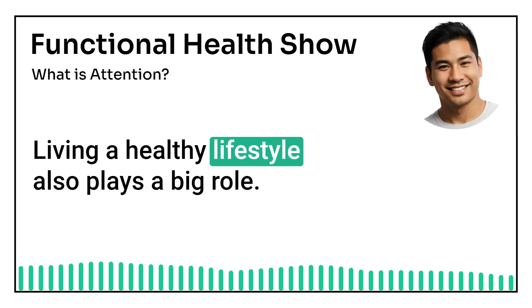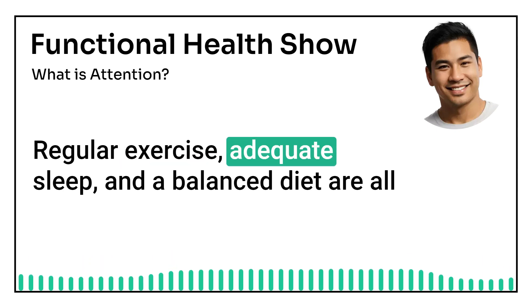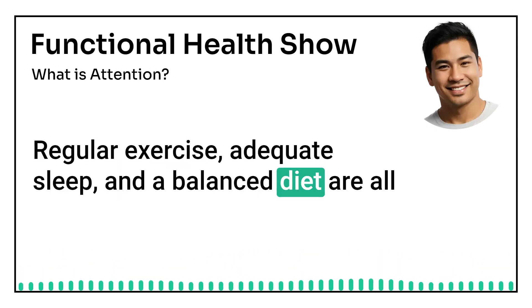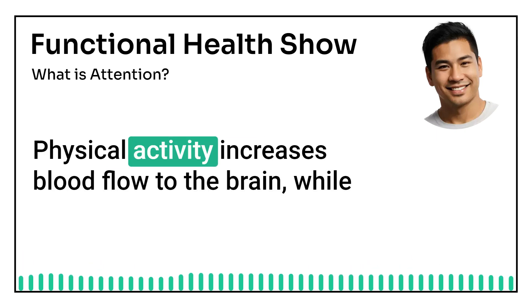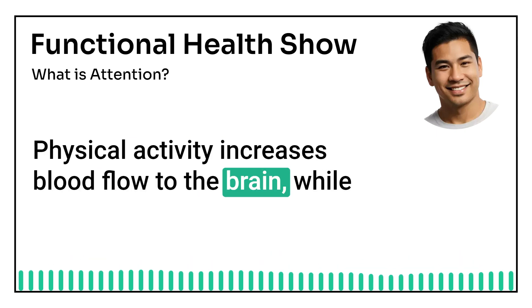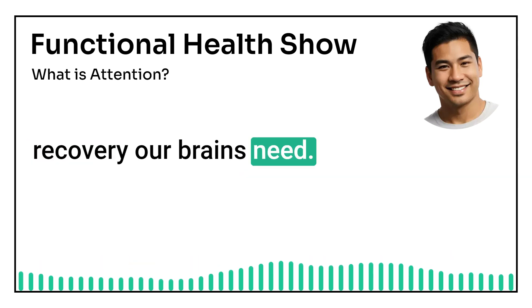Living a healthy lifestyle also plays a big role. Regular exercise, adequate sleep, and a balanced diet are all essential for optimal brain function. Physical activity increases blood flow to the brain, while good nutrition and sleep provide the energy and recovery our brains need.